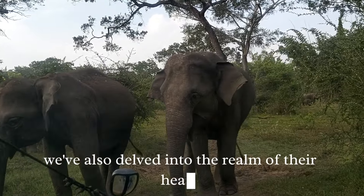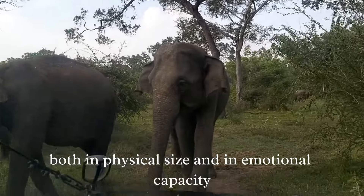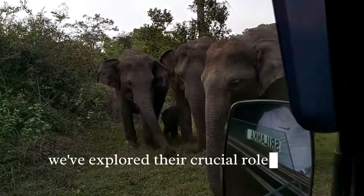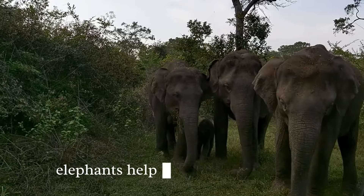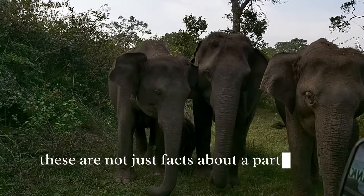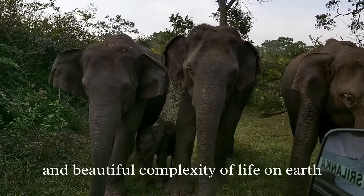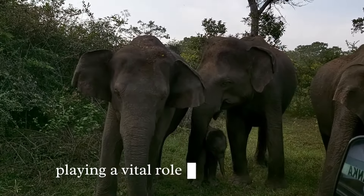We've also delved into the realm of their hearts, which are as large as their bodies suggest, both in physical size and in emotional capacity. These gentle giants form deep familial bonds, mourn their dead, and can express a range of emotions that mirror our own. We've explored their crucial role in the ecosystem as well — by acting as mega-gardeners of the forest, elephants help maintain biodiversity. Elephants are a testament to the intricate and beautiful complexity of life on Earth, creatures with big hearts playing a vital role in our ecosystems.